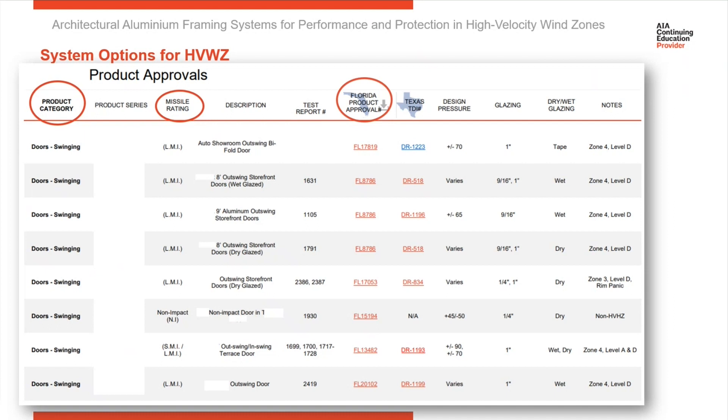Then moving further over here, here are the Florida product approval numbers called out, and here are the TDI numbers. Most manufacturers are going to have similar product selection guides like this one so that all the information you're looking for is quickly available on one quick list.